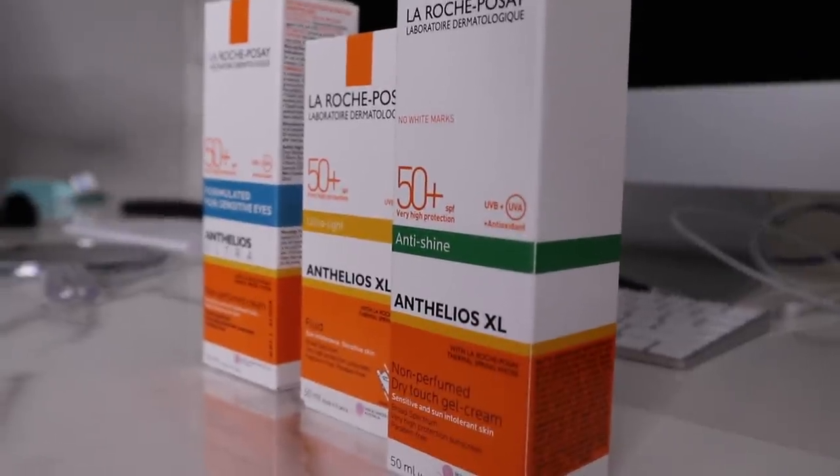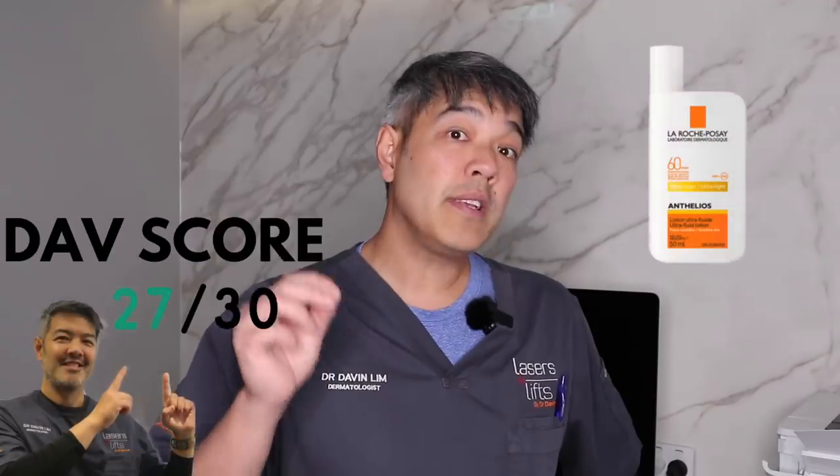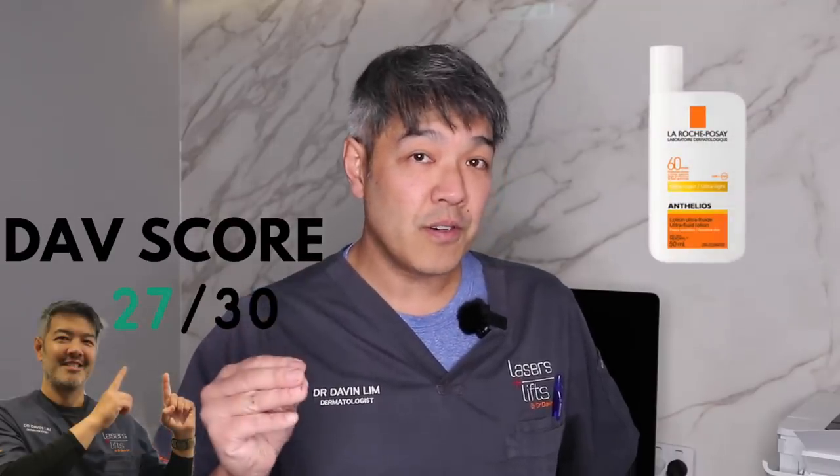Guys, I hope that summarizes the sunscreens, especially with this Anthelios range from La Roche-Posay. As always, dermatologists say sunscreens first and then everything else last. So if you're going to buy anything, this one really is a no-brainer. It receives a 27 out of 30 DAB score, with the only exception from the full score being the price of the product. I hope you liked that video — please comment, share, like, subscribe, and do all the good things that make this channel grow. I'll see you same time, same place next week. Bye for now.